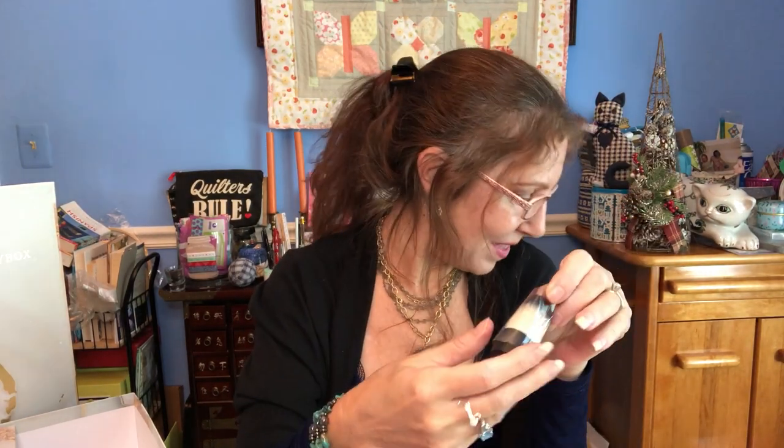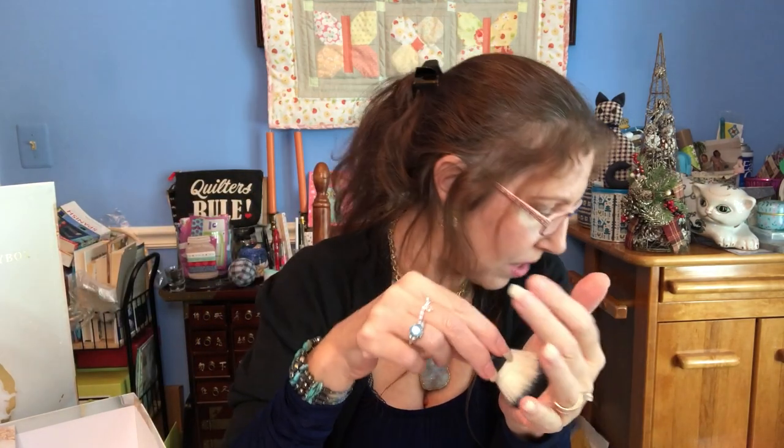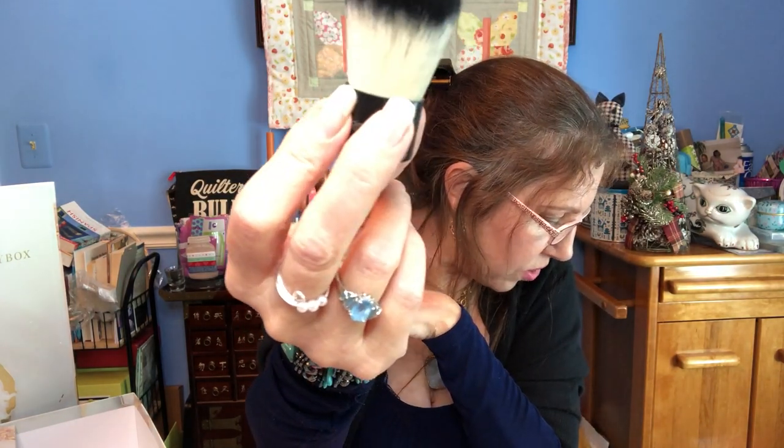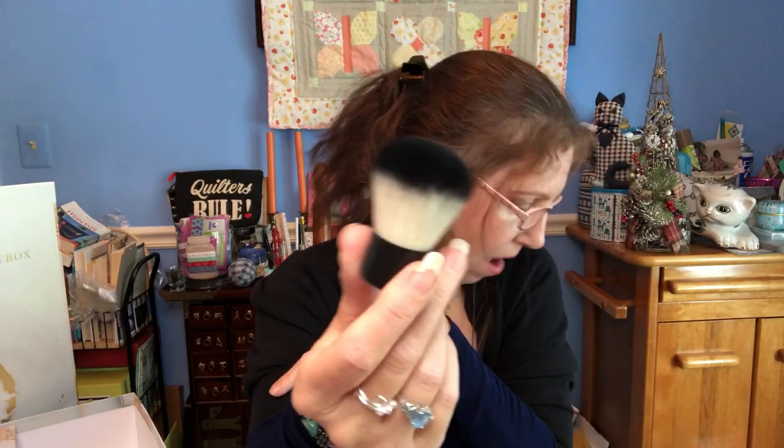Number twelve is by Bella Pierre — a full-size mini kabuki brush. I have a larger one and use it for pressed powders and blush. This one is super soft — look at it, doesn't it look like a skunk? It's a dense brush that distributes product evenly and quickly. You can use it for your final setting powder or to blend face makeup. Really gorgeous and super soft — $20 for this.